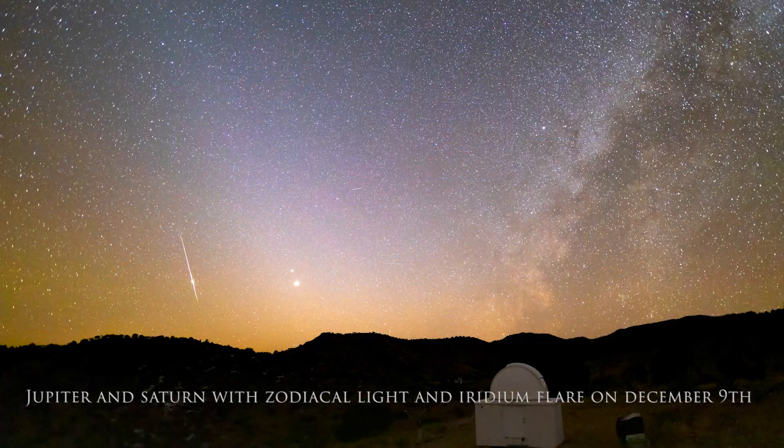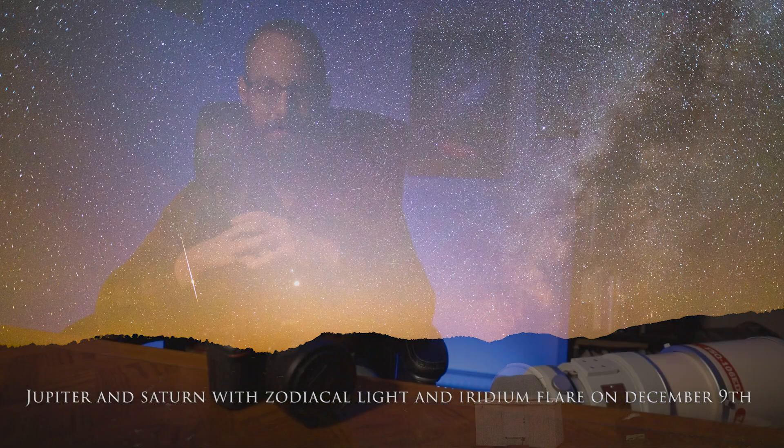In today's video, what I would like to talk about is the upcoming December 21st conjunction of Jupiter and Saturn — already next Monday. Jupiter and Saturn have not been this close in the night sky in approximately 800 years, just a little bit before my time and likely your time as well. This is an awesome opportunity to photograph a conjunction we have not seen in nearly a thousand years.